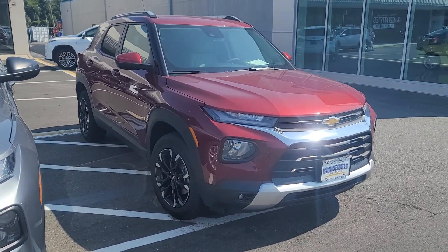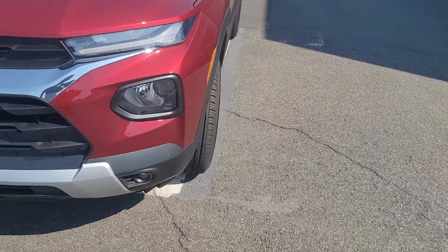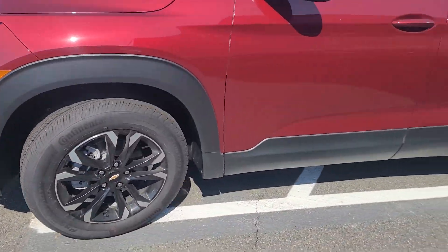This is that red LT package. Take a look — it's got the nice luggage racks and nice blacked out wheels.